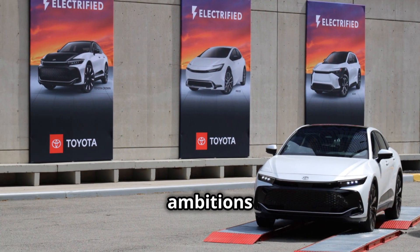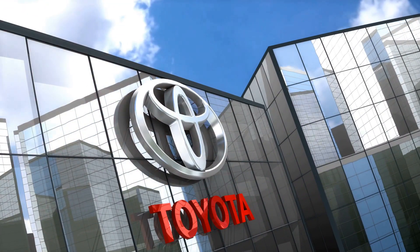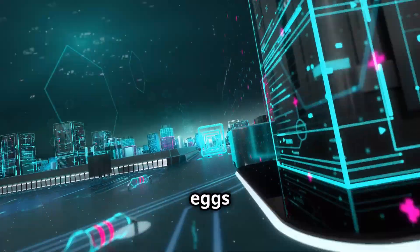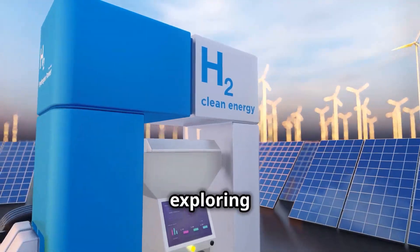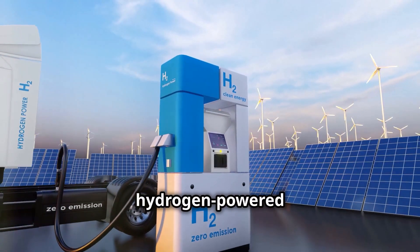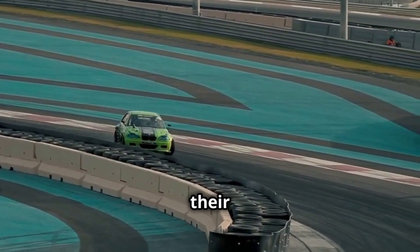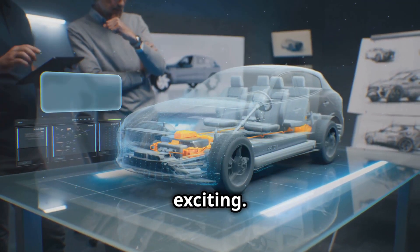But Toyota's hydrogen ambitions don't stop there. Oh no, they've got big plans. Toyota isn't just putting all its eggs in one basket — or should I say all its hydrogen in one car. They're exploring the use of hydrogen across a range of applications: hydrogen-powered cars, buses, trucks, even forklifts. And don't forget their foray into hydrogen racing. They've been putting hydrogen engines through their paces on the racetrack, proving that sustainable technology can be pretty darn exciting.